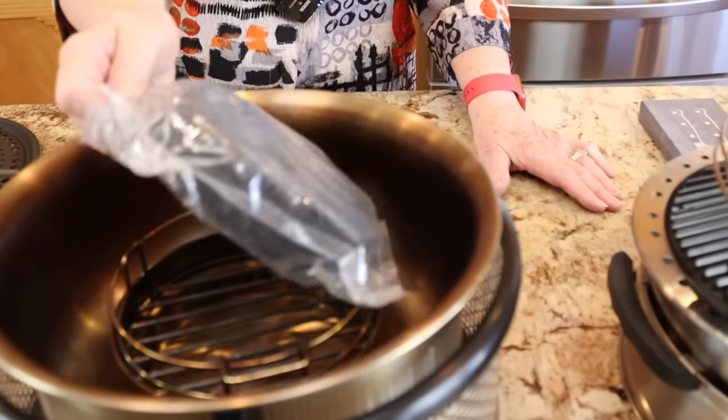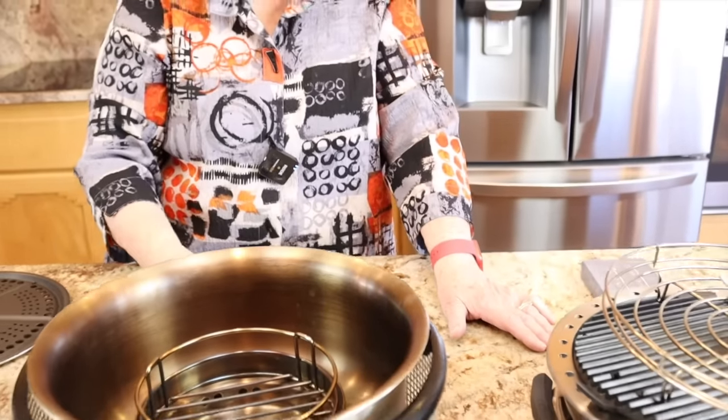They fit right in here, or you can use regular charcoal — eight briquettes for $0.38. I've already done the math on that, so it's $0.38 versus $3.60. We have learned that these Cobblestones are pretty fantastic.